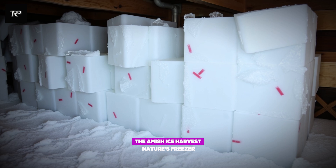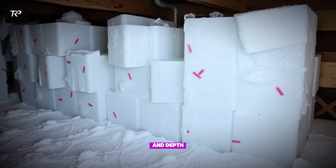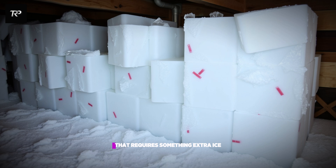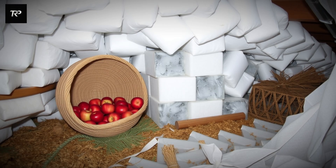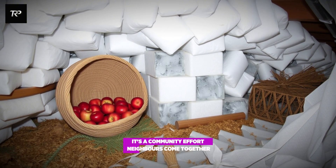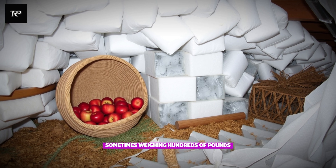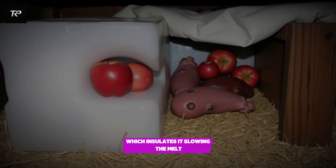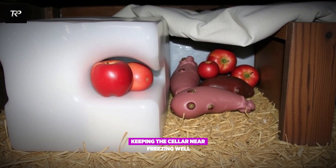The Amish ice harvest — nature's freezer. Ventilation, insulation, and depth can get a cellar down to 40 to 50 degrees Fahrenheit. But 34 degrees requires something extra: ice. In the dead of winter, when lakes and ponds freeze solid, Amish families cut massive ice blocks and haul them to their cellars. It's a community effort — neighbors come together, cutting, lifting, stacking. The blocks are huge, sometimes weighing hundreds of pounds. They pack the ice in layers of sawdust or straw, which insulates it, slowing the melt. Stored properly, these ice blocks last for months, keeping the cellar near freezing well into summer.